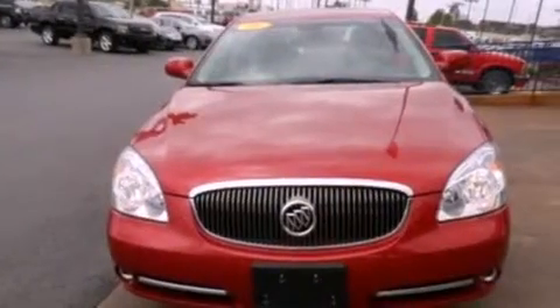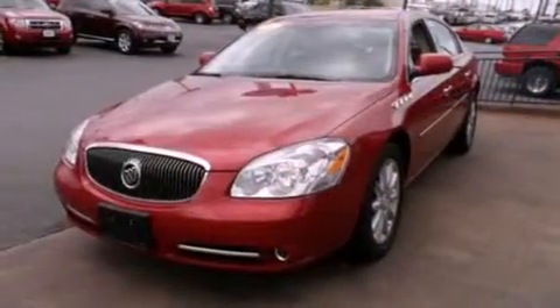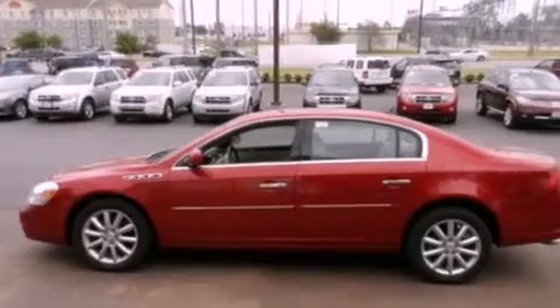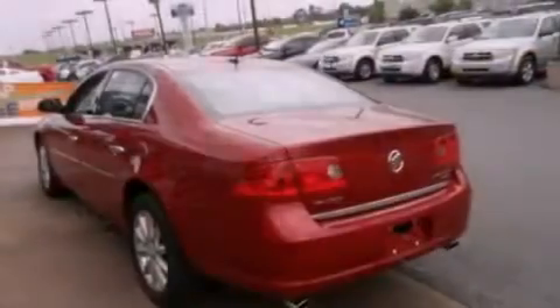Features include a navigation system, XM satellite radio, a low tire pressure indicator, traction control and stability control systems, and interior wood trim accents.